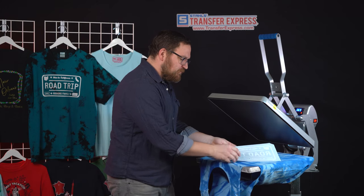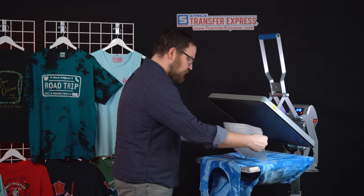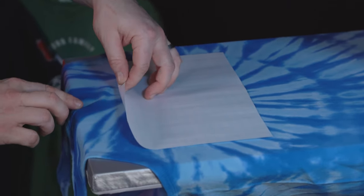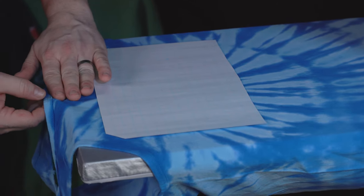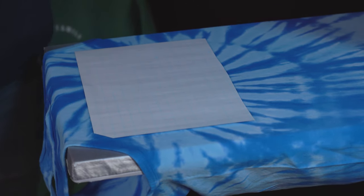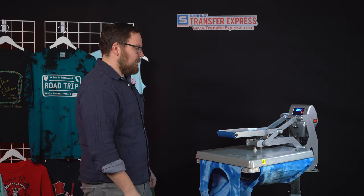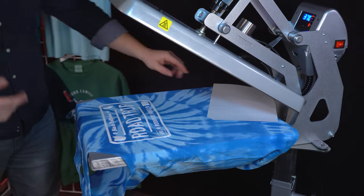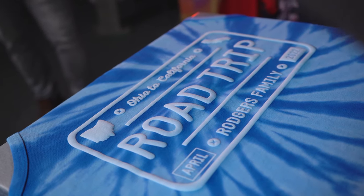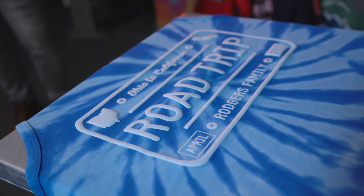We'll grab the transfer for the Rogers family — a nice license plate design — and align it directly centered on the shirt, about three fingers down from the collar to put it in that perfect center chest location. Once we're happy with the placement, we'll press it for five seconds. Puff transfers are a hot peel, and the press peeled it for us — look at that awesome high-density dimensional print on this 100% cotton tank top.